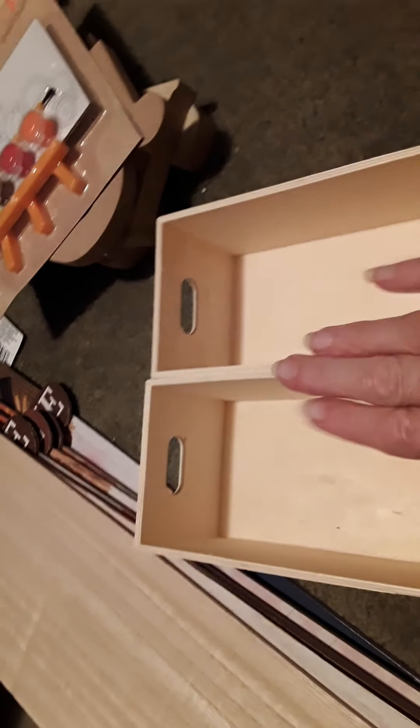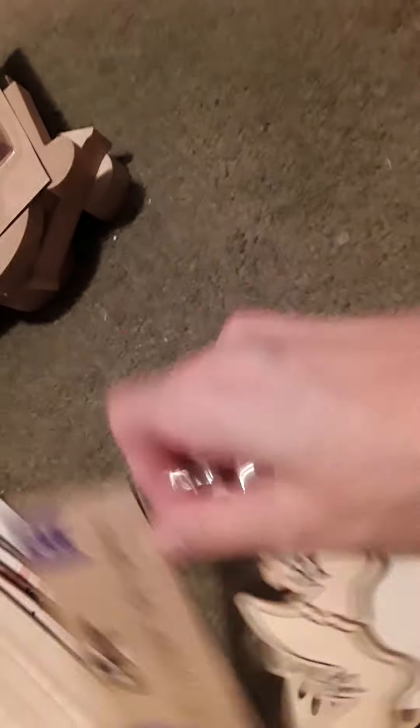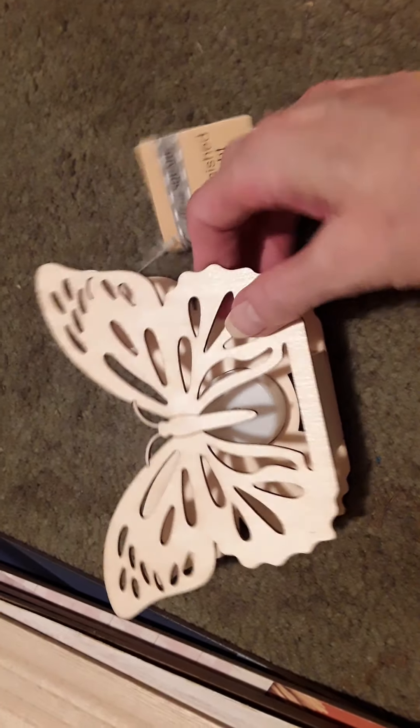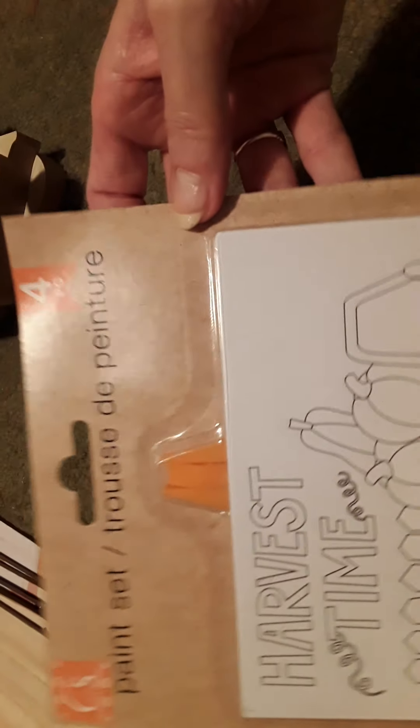And then I got two of these mini crates to help organize - they're great. And as you can see, those fit in there perfectly. And then I got these DIY pins - they're just bats. And then I got this awesome little very detailed butterfly. Love it. And then I got this harvest time truck little paint set - thought that would be fun just to do.